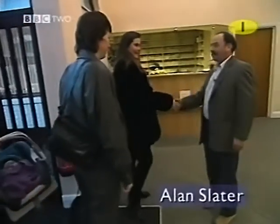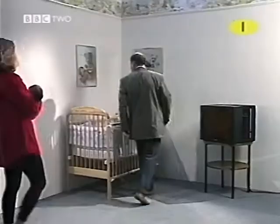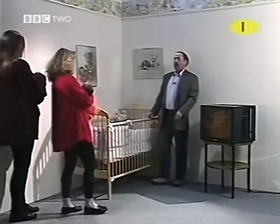Hello, I'm Alan Slater. Hello, I'm Pippa. Hi, I'm Ginny. Alan Slater from Exeter University has done the most to discover how young babies see.